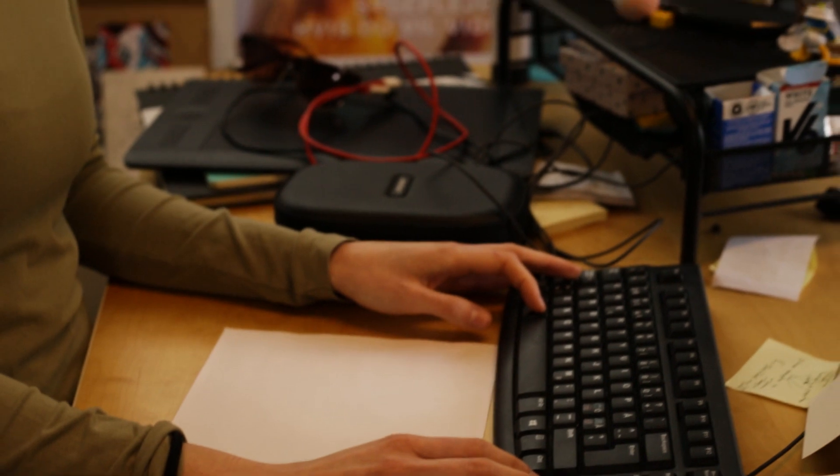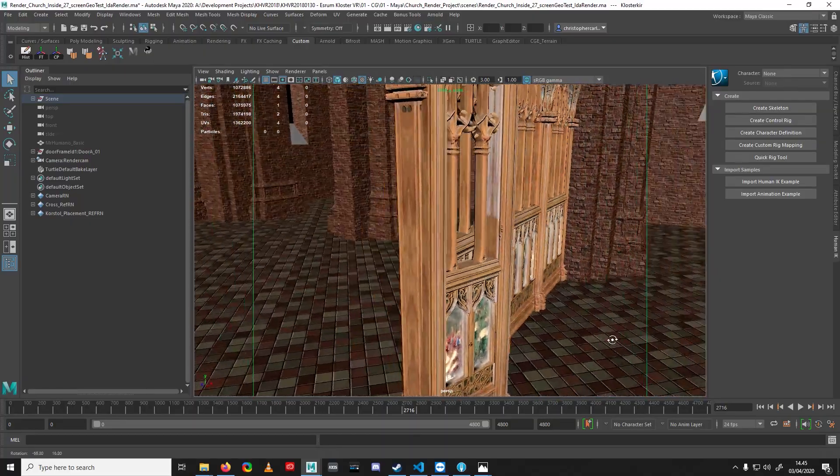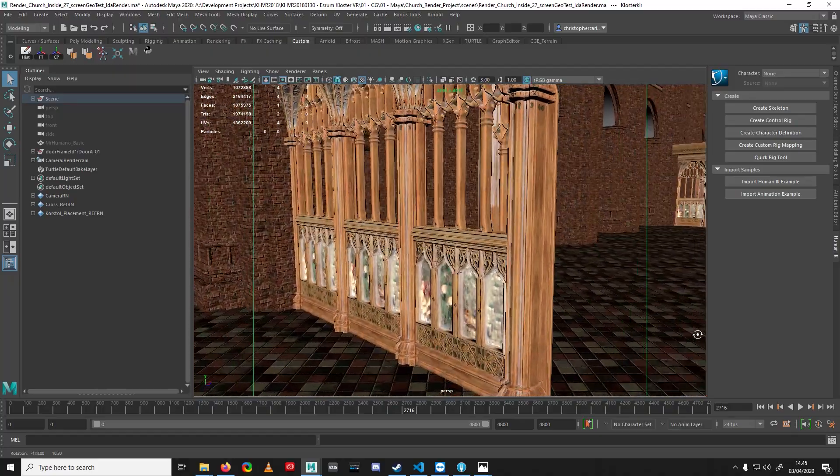When we first got the project pitched to us it was huge — all these things that had to be rendered, and a very big building in a big world that had to be recreated from almost nothing. It's all about making inaccessible spaces and places accessible again.